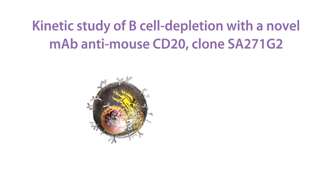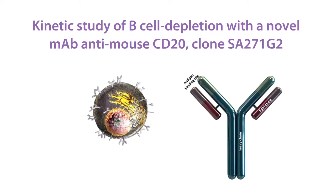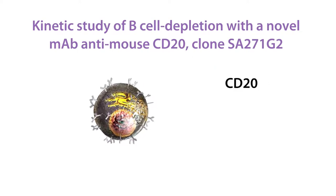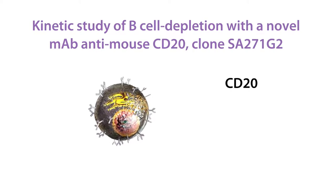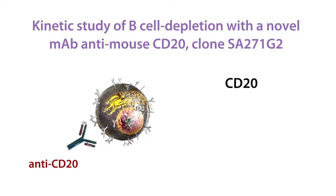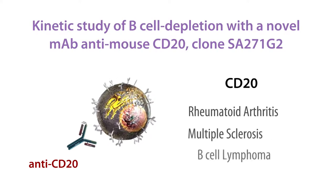B cells are one of the most important lymphocytes in the immune system, as they're responsible for antibody production. In the pre-B cell stage, CD20 begins to be expressed and will continue to be expressed until it differentiates into a plasma cell. While CD20 is a marker of your average B cell, it's unfortunately also associated with several malignancies. Anti-CD20 antibodies are used to treat autoimmune diseases like rheumatoid arthritis and multiple sclerosis, and have also been used in certain B cell lymphoma treatments.